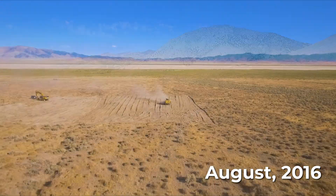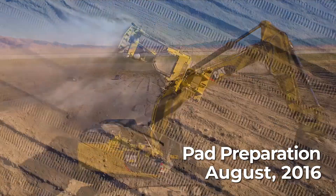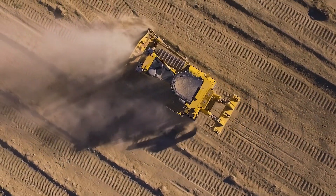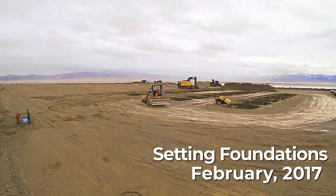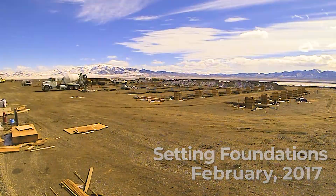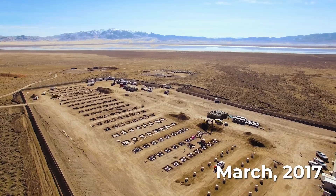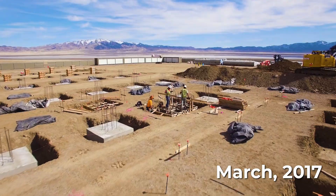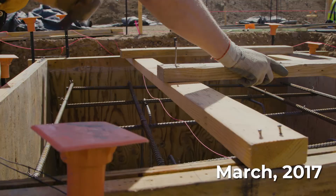After the production and injection wells have been drilled and tested, we can begin construction on the geothermal power plant. This starts with preparing a large, flat pad and constructing the foundations. The average physical footprint of a 30 megawatt geothermal facility is approximately 15 acres — about 22 times smaller than a solar facility producing the same amount of electricity.